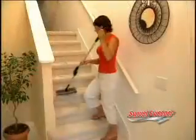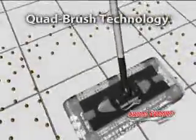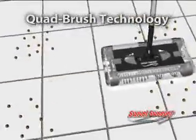There's no reason to yank out a big vacuum cleaner. You don't have to with the swivel sweeper — it's right there, and it's bing. The swivel sweeper uses quad brush technology, so it cleans forwards, backwards, and side to side, and it even swivels and pivots.